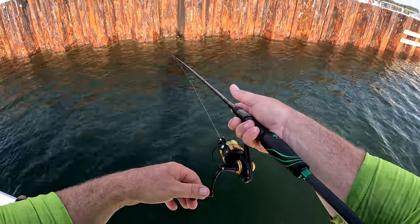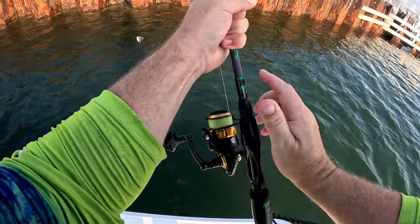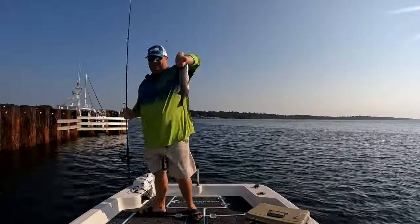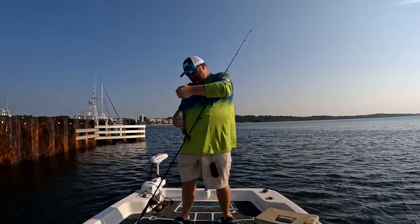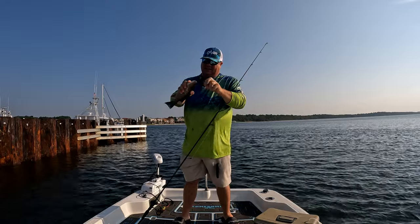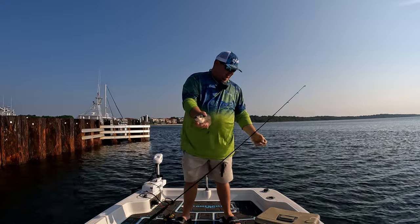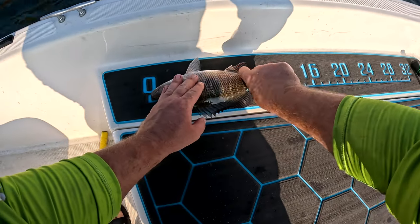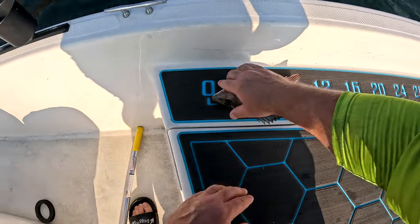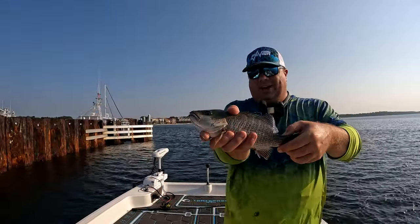Fish on! Oh yeah, good mangrove snapper guys! That's what we're after right there — keeper size mangrove snapper to take back and cook up. That right there is 100 percent the ticket, folks. His nose is on zero and he's well over 12 inches, so nice little 12-inch mangrove snapper. Let's go baby!